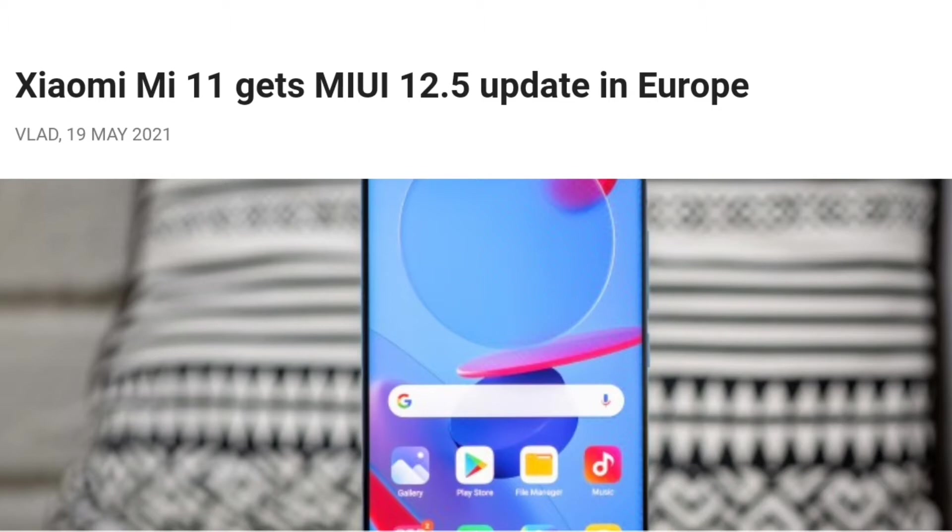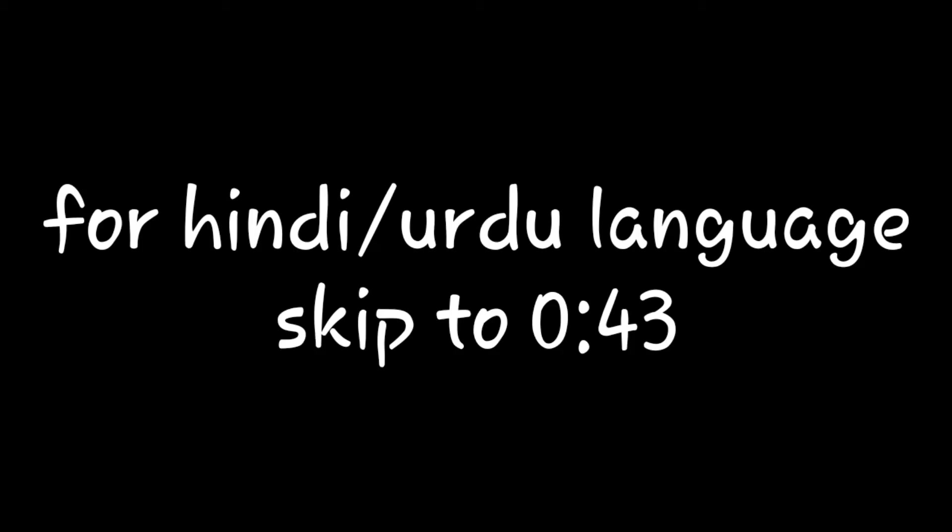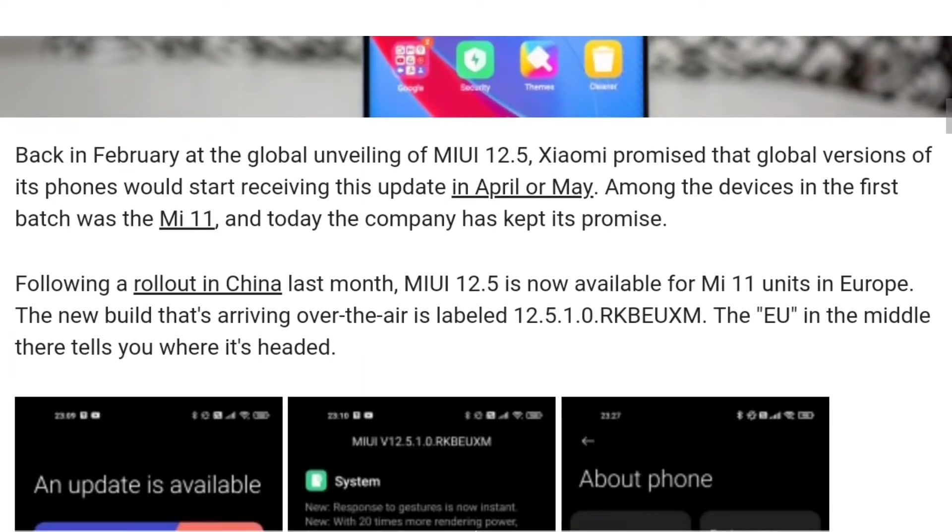Xiaomi Mi 11 gets MIUI 12.5 update in Europe. For those watching in Hindi/Urdu, a timer is provided on screen to skip to that section.